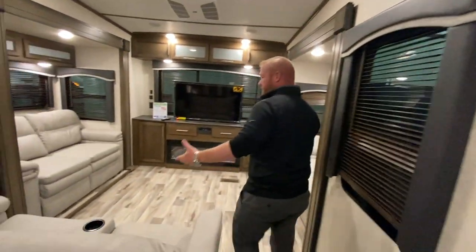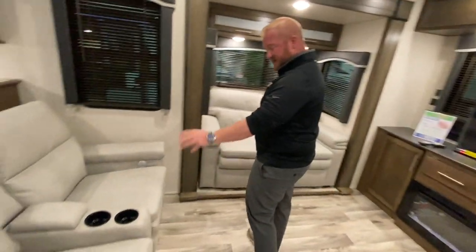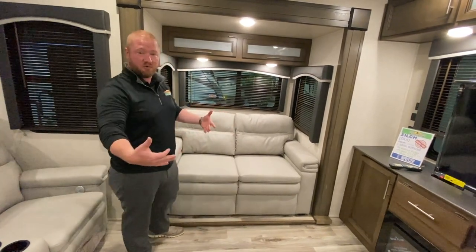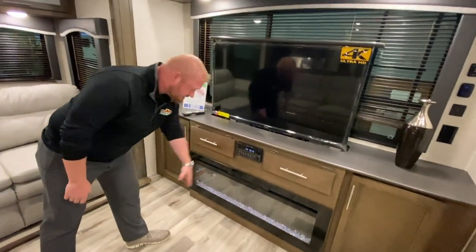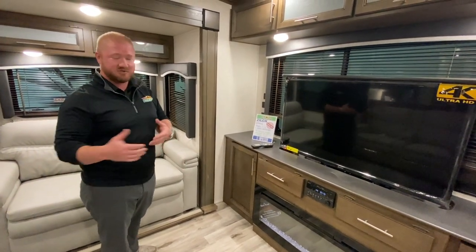Then you walk into your separate living room. Really nice theater seats with heat and massage here. This is a tri-fold sofa — it's comfortable. You have another one on that side so both of them will turn out into beds if you have anybody stay. You have an electric fireplace, so this will put out a good amount of heat that will keep you comfortable on those chilly nights.